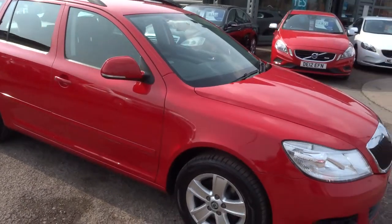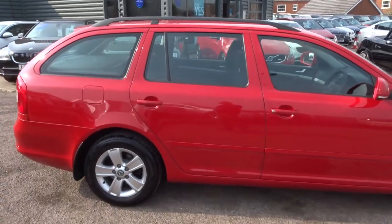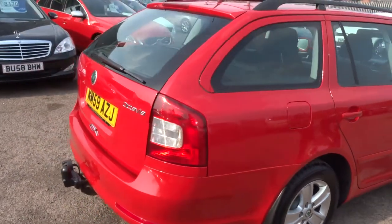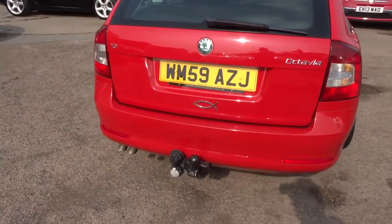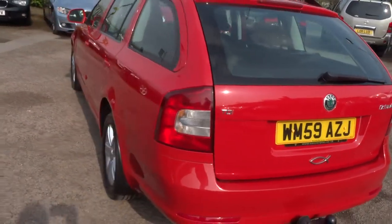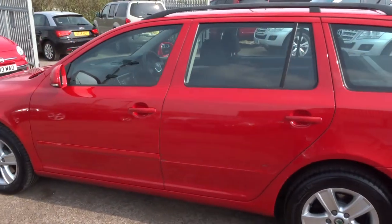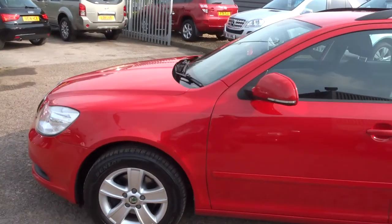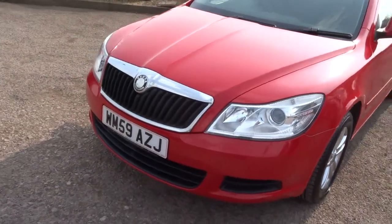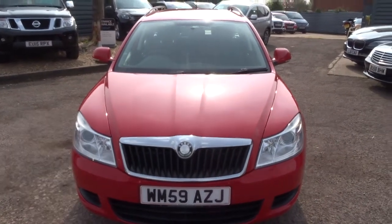The car comes in bright red with beautiful multi-spoke alloy wheels and black roof rails. Lovely condition — the paintwork is absolutely superb on this. The car's got a tow bar with twin electrics. As you can see, it's in great shape. These Skodas now have the same build quality and many of the same components as Volkswagens, but great value for money — very reliable, a super family car.